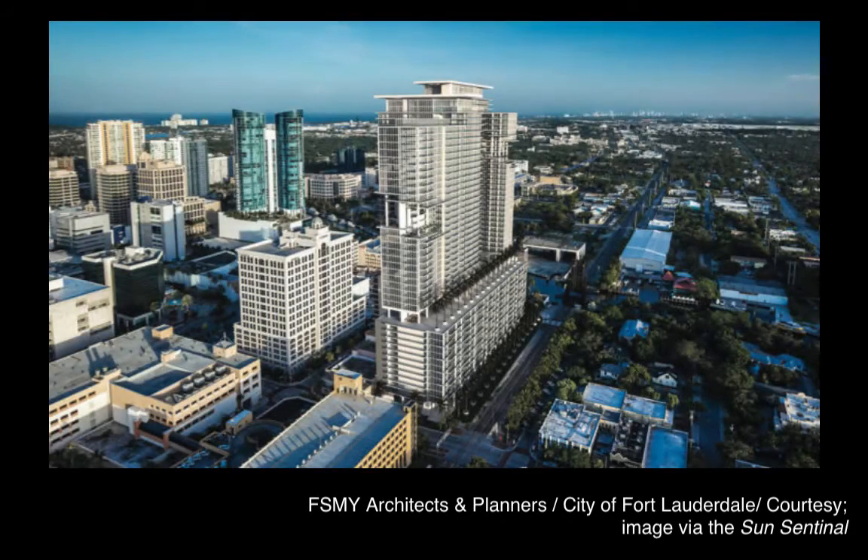The Sun Sentinel reports Property Markets Group hopes to start construction in the second quarter of 2017 on redevelopment of the ailing Las Olas Riverfront retail and entertainment complex in downtown Fort Lauderdale, Florida, into the Riverfront, which would include 46- and 42-story apartment towers. Rising higher than the 455-foot-tall Icon Las Olas and the proposed 493-foot-tall 100 Las Olas, the structures would be the tallest in Fort Lauderdale at 499 and 469 feet.